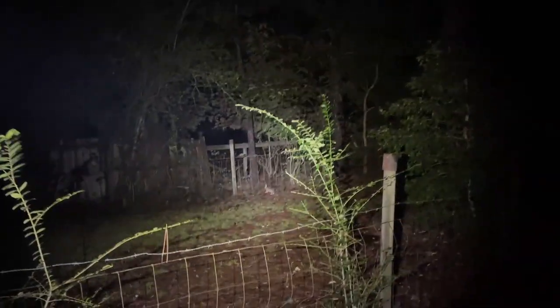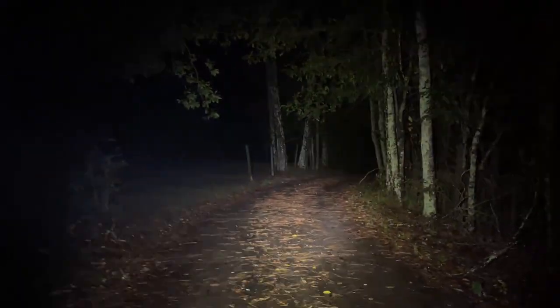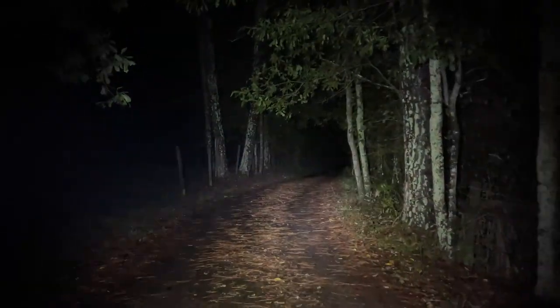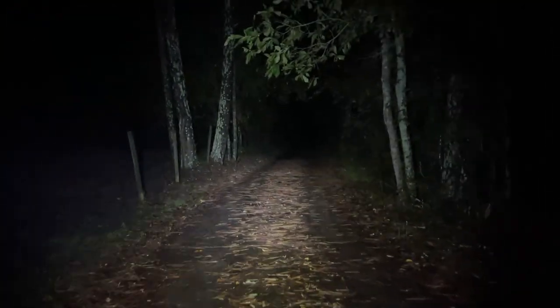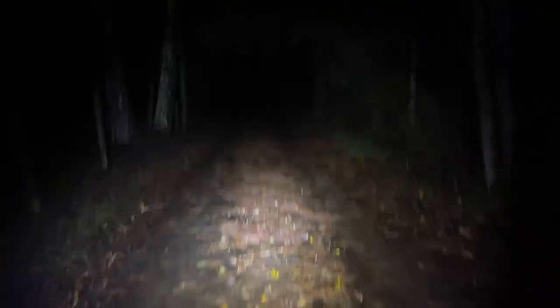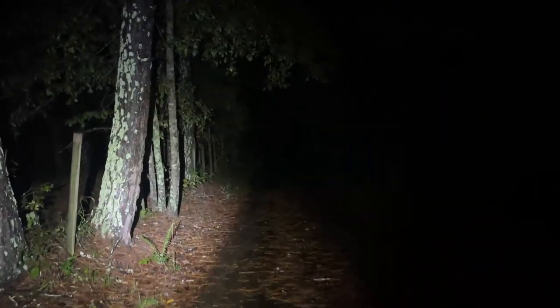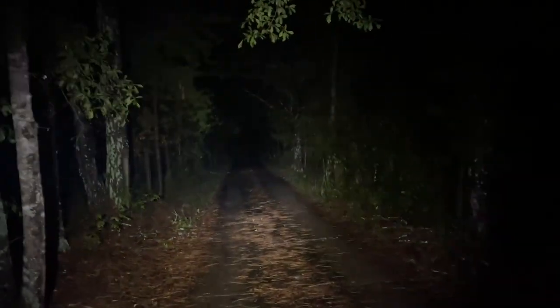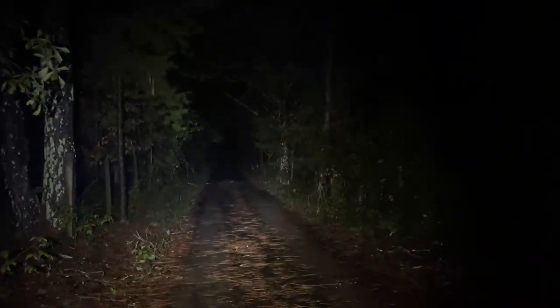I'm back home and headed out to walk around and try to wrap this video up. I want to go see if there are any salamanders out — it's nice and wet but also cool, so it should be a good night for the first marbled salamander migration of the year potentially. I know they've definitely been moving already, I just haven't gotten a chance to get out and look for them, so I'm going to do that now.